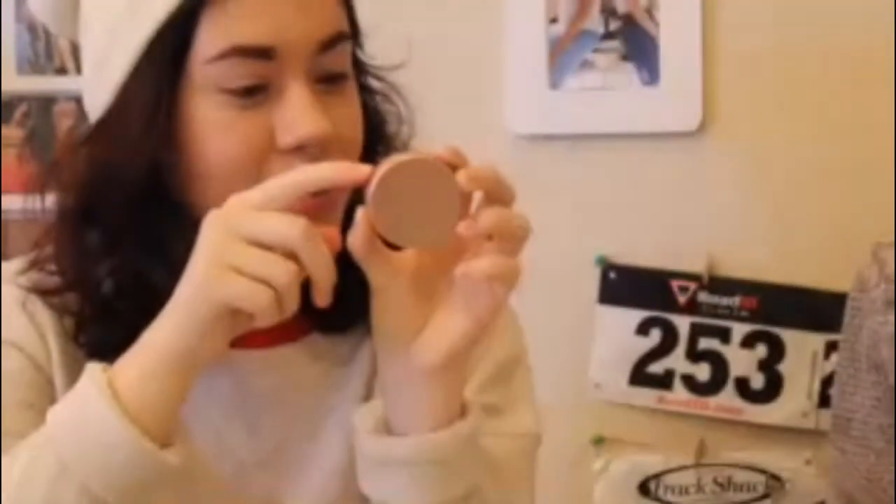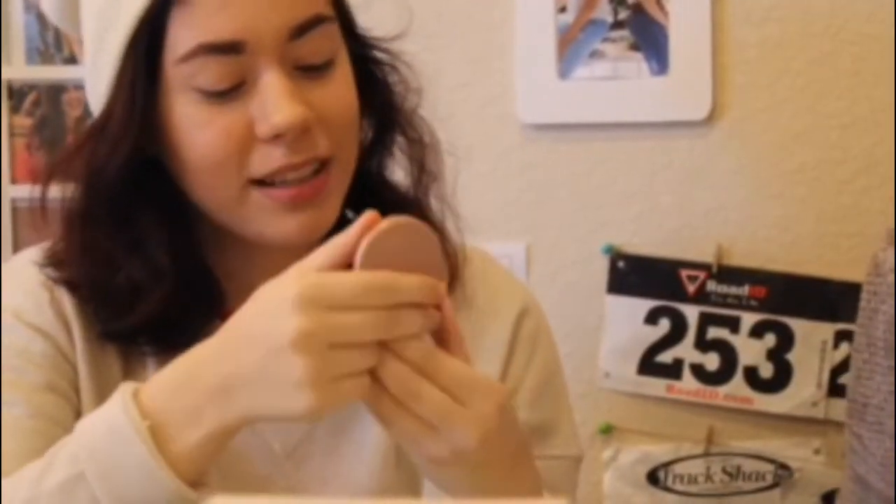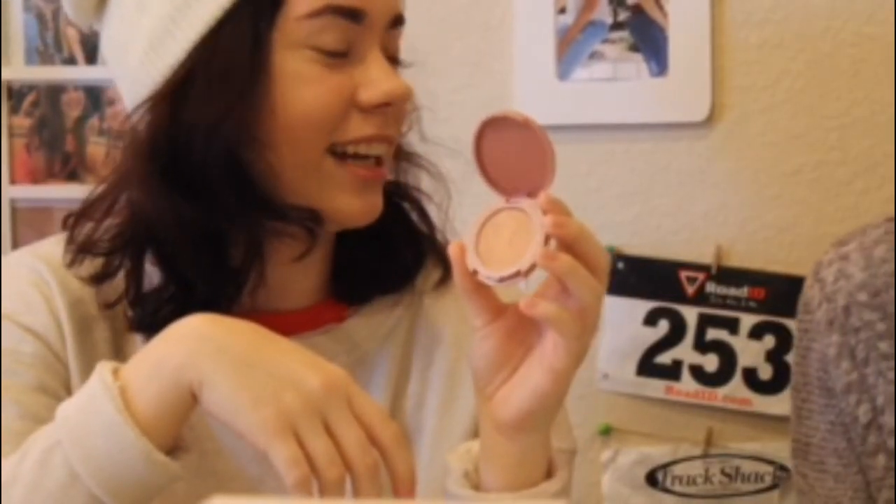I'm excited about this one — a little mini Torn highlighter, her name is Idol. I idol that highlighter! She's so shimmery and cute.